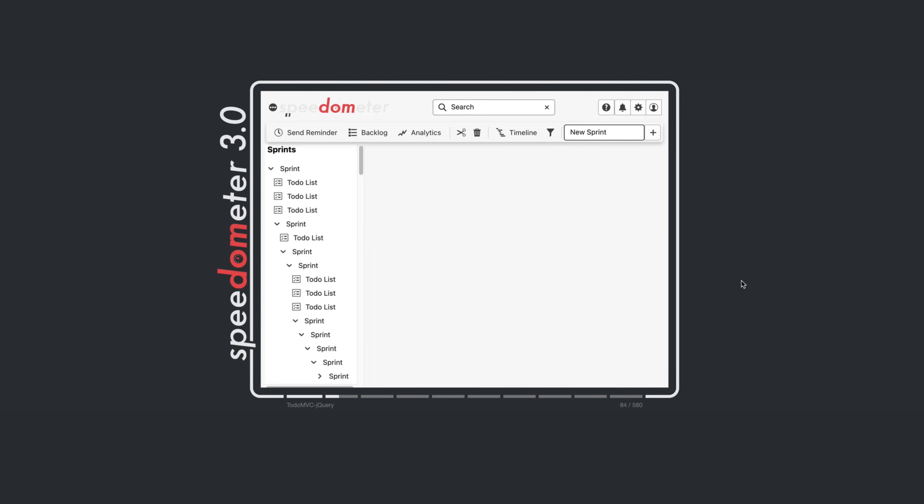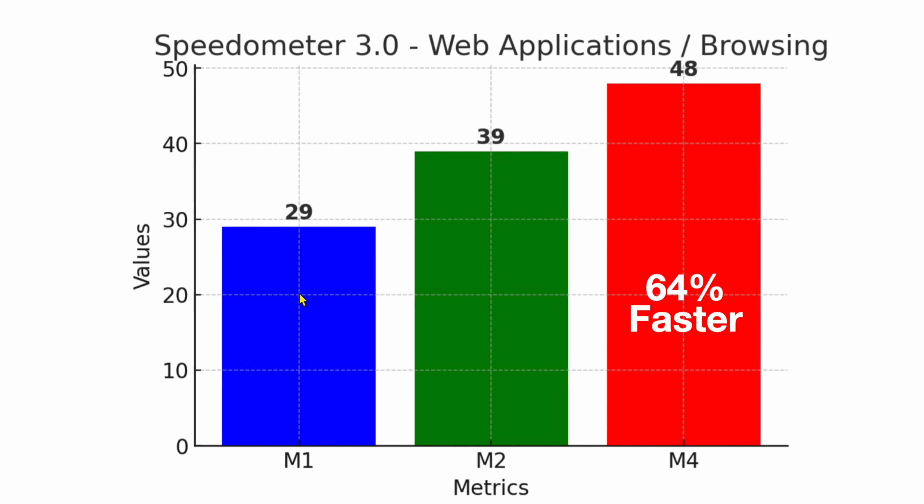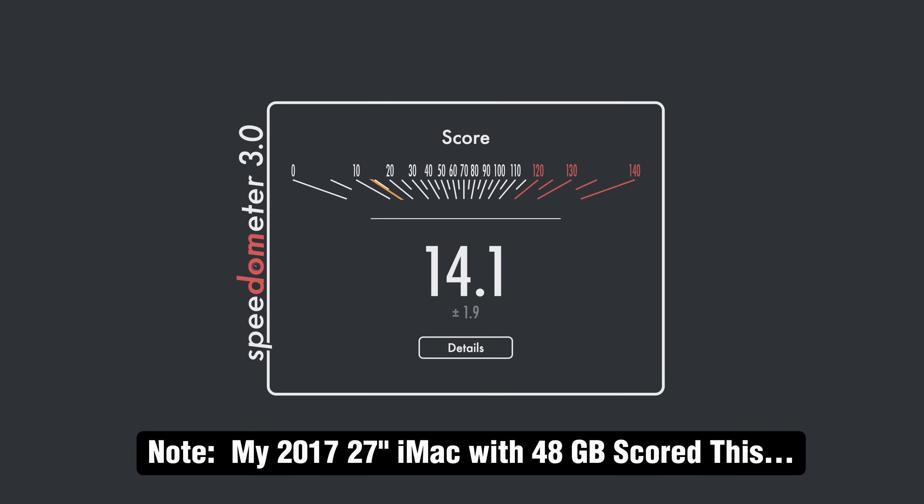Next we tested Speedometer 3.0. This test tells you how snappy your computer is going to feel when browsing with a bunch of tabs and going through websites — really important for probably 90% of people. The M1 scored 29, the M2 scored 39, and now we're up to 48 on the M4 — 64% faster than the M1. So you're looking at 60 to 70% faster for daily tasks: things coming up quicker, loading quicker. I think this is going to make a big difference for a lot of people.